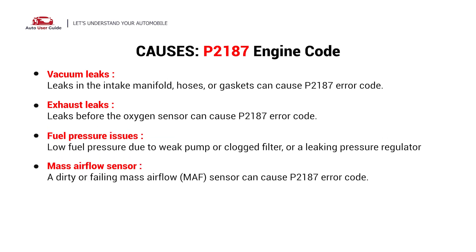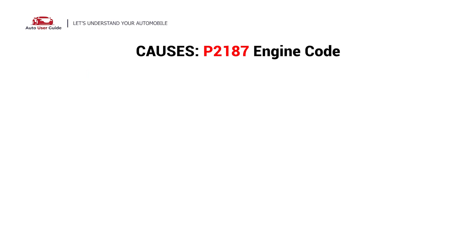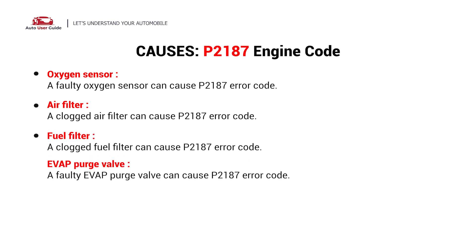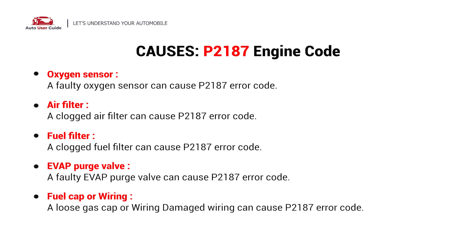Additional causes include the mass airflow sensor, fuel injectors, oxygen sensor, air filter, fuel filter, EVAP purge valve, and fuel cap or wiring.